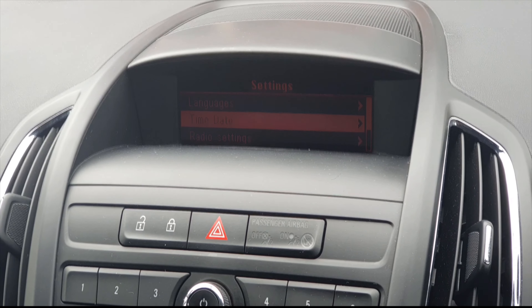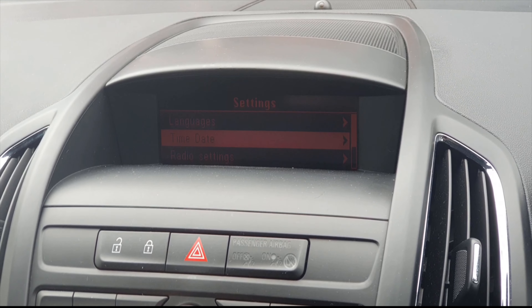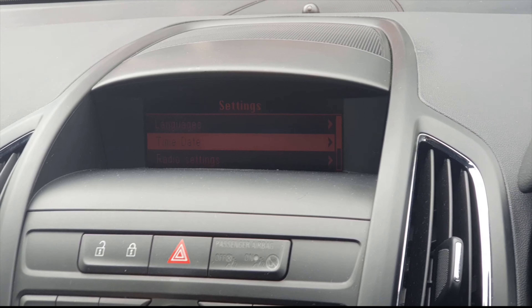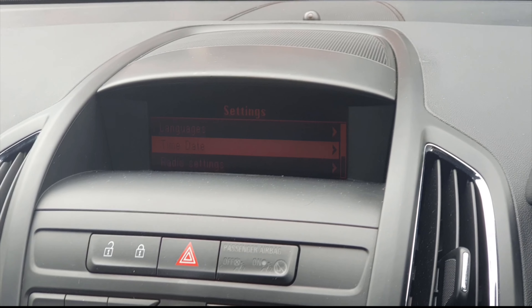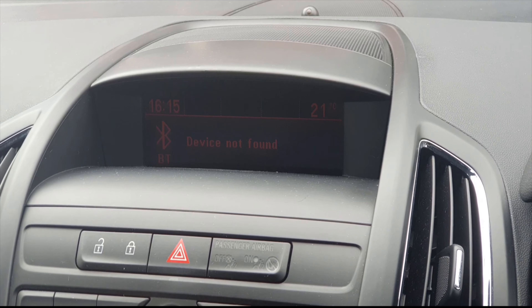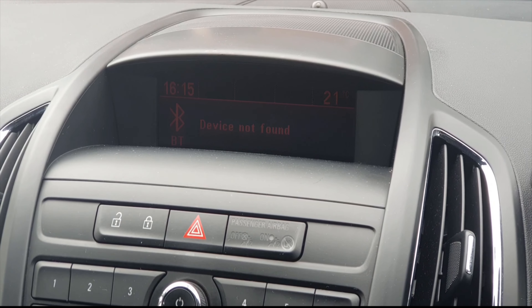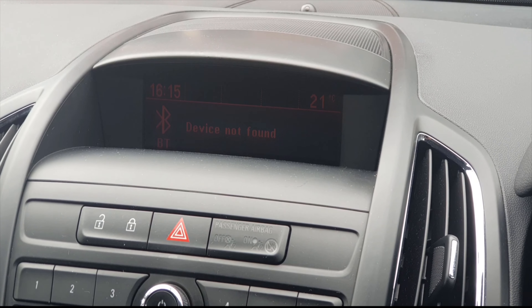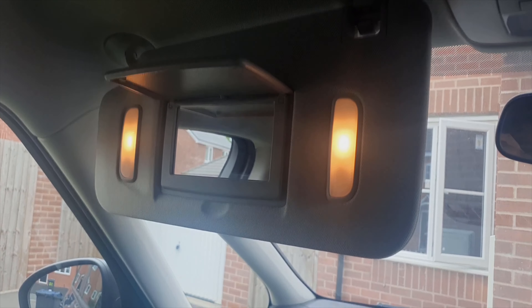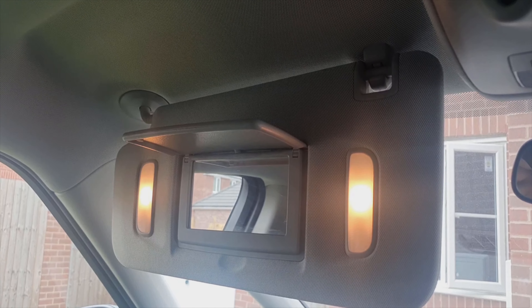Finally, a fifth reason not to buy the Vauxhall Zafira Tourer is the little screen. First, it's small and it's hard to sometimes see and control, especially when driving. Another thing that works against it is the level of brightness — hardly anything can be seen and it's problematic. On the other hand, one reason to buy the Vauxhall Zafira Tourer...